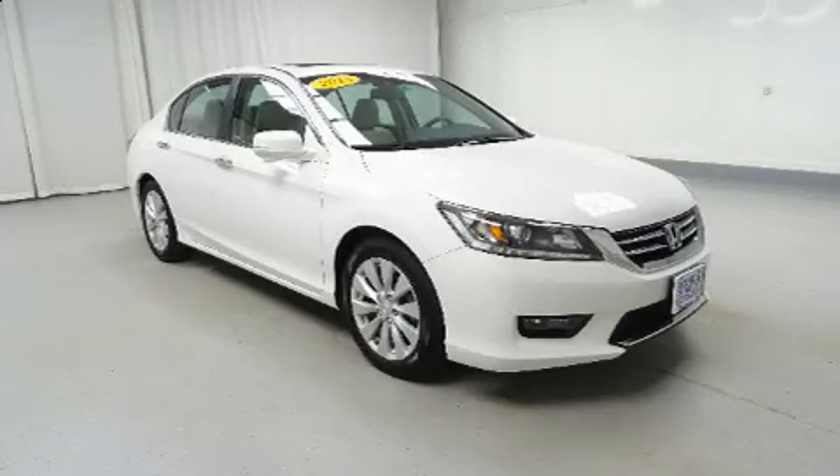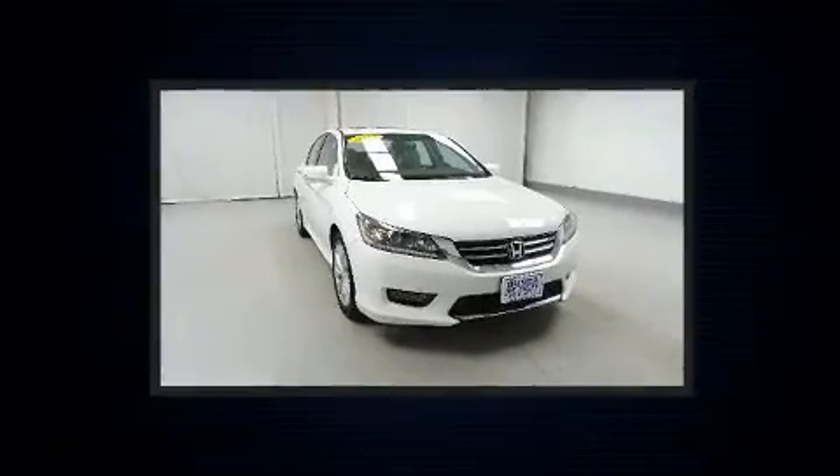Come test drive this 2015 Honda Accord. This four-door, five-passenger sedan still has less than 35,000 miles.